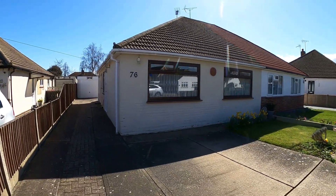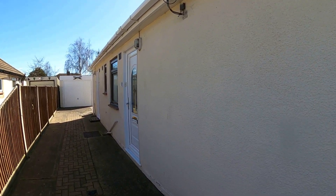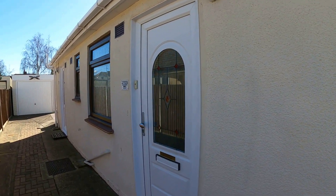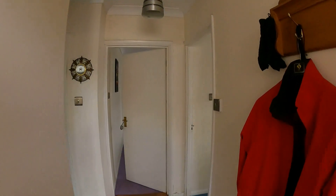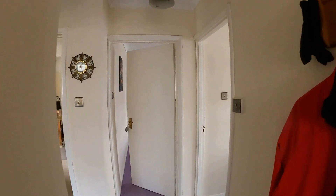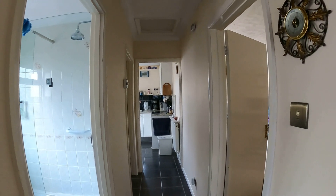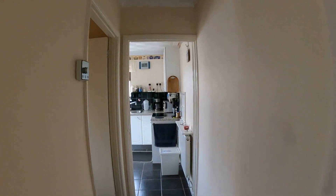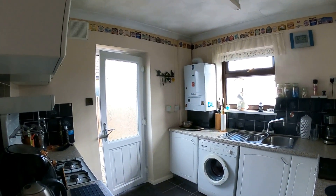Now, this is a deceptively spacious semi-detached bungalow, giving you two bedrooms, the lounge with access into the rear garden, a beautiful kitchen overlooking that fantastic rear garden as well, and you've got the detached garage, plenty of off-road parking here, and the back garden is about 65 feet in length and is south-facing — a beautiful sunny back garden that you can enjoy all year round.